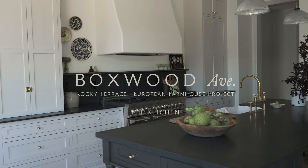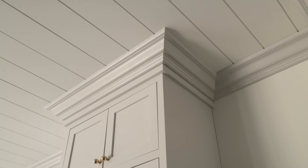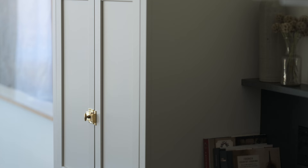I think the first design element of any kitchen is cabinetry. It's where you're going to spend the most money in a kitchen, and it's where we really spent the most money when balancing out all of the finishes in this entire house. We really wanted the cabinetry to shine with inset cabinetry.